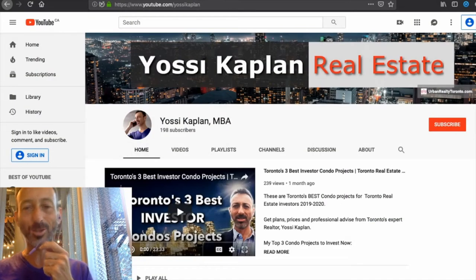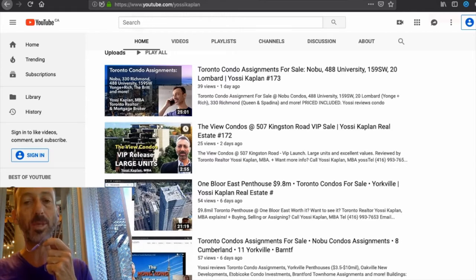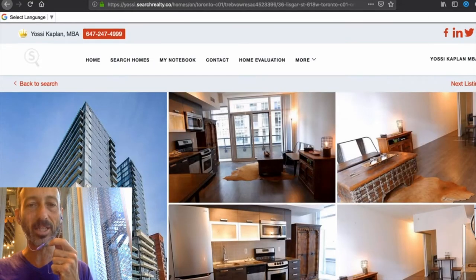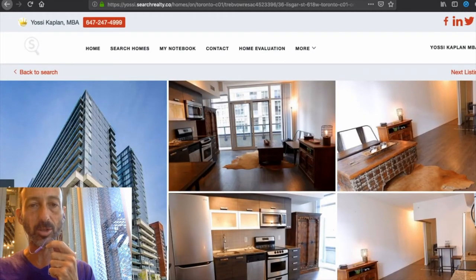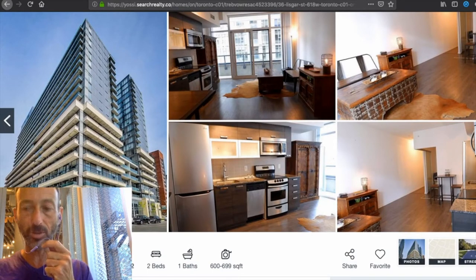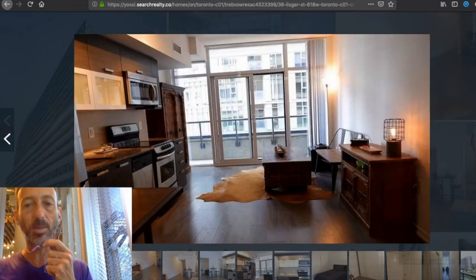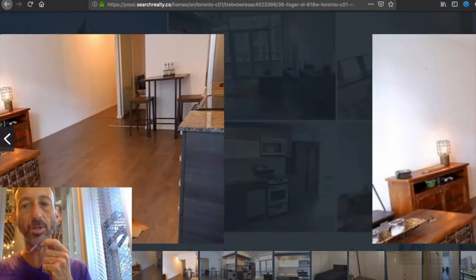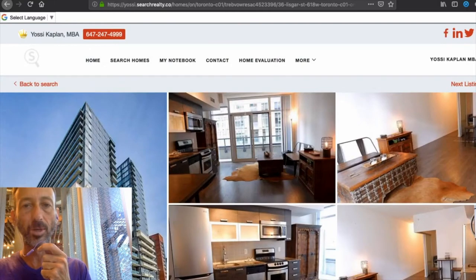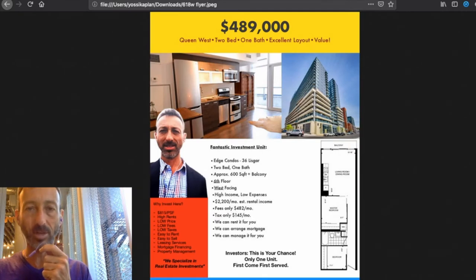youtube.com/YossiKaplan is the YouTube channel — thank you everyone for posting and commenting. We also have a nice resale listing at 36 Lisgar. Go to yossi.searchrealty.com, put Toronto, put 36 Lisgar. It's listed at $489K. The unit currently cheaper than ours had an offer on it, which means we'll be the next cheapest in the building — a two-bedroom with an estimated rental income of $26,400 a year. Very good deal.